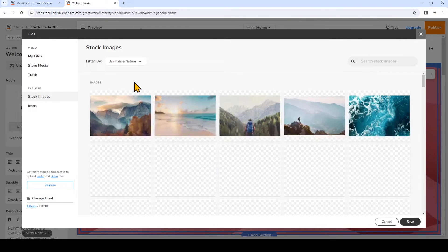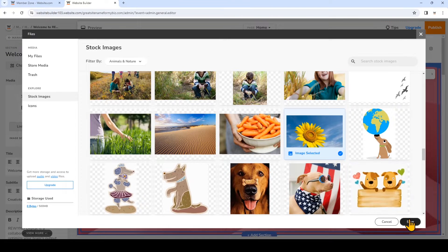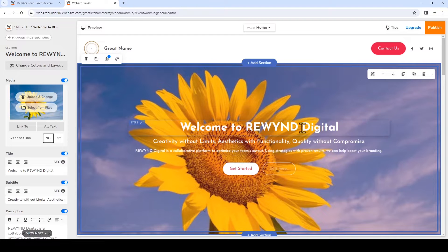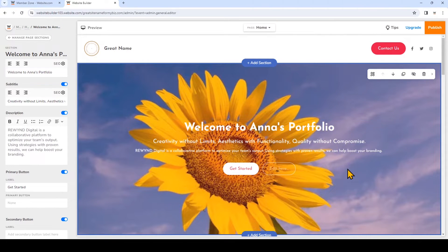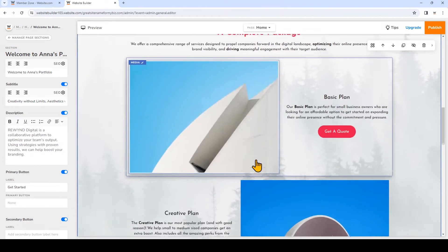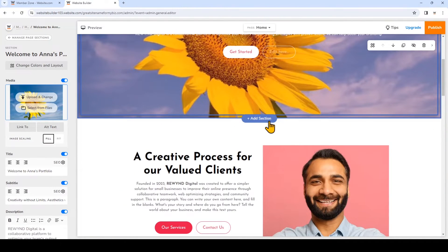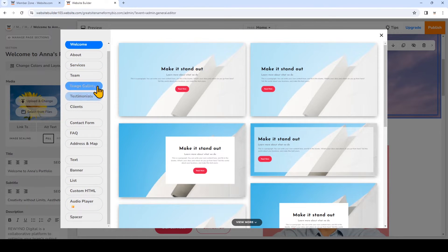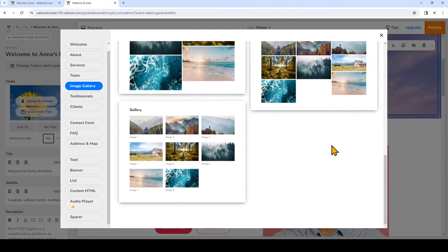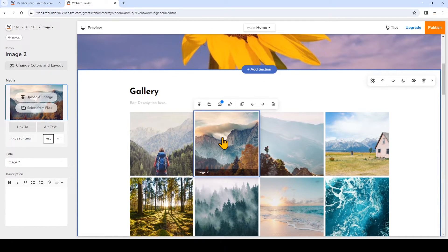I'm going to choose animals and nature and now I'll select my stock image. To change the text just click on the text you want to change and you can directly change it right there or on the left. You'll notice that the entire website is made up of different sections. To add a section just click and then click add section. These are the different types of sections that you can add. I'm going to click on image gallery and choose the gallery style. You can change out the images in the gallery the same way that we changed the image in the hero. You can also delete an entire section by clicking on a section and then in the mini toolbar clicking delete section.